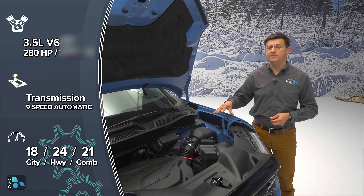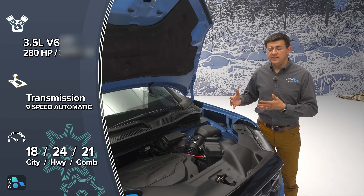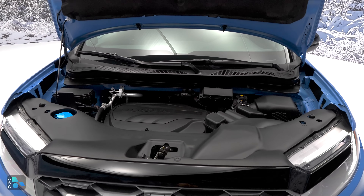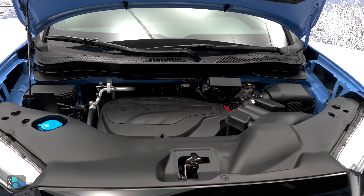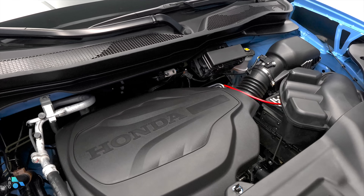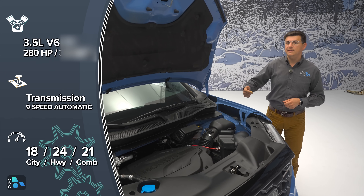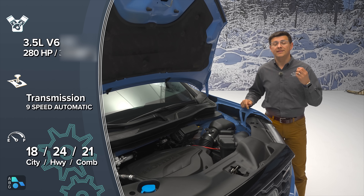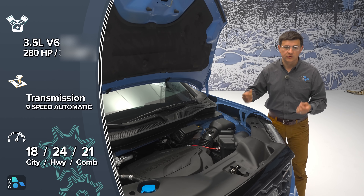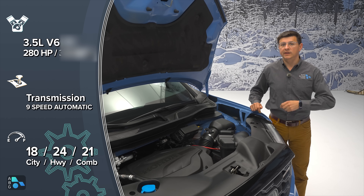It's mated to the same 9-speed automatic transmission the Ridgeline has had for a while. The transmission is a little controversial — not everybody cares for the way it shifts — but Honda has continually upgraded the software and personally I don't mind it. More important for some shoppers is that the Ridgeline comes standard with all-wheel drive: Honda's iVTM-4 system with a really interesting rear axle. Not only does it provide torque vectoring functionality — the only midsize truck in America to offer that — it also provides limited slip functionality, also unique in this segment. If you want a two-speed transfer case or a true locking differential, you won't find those here.